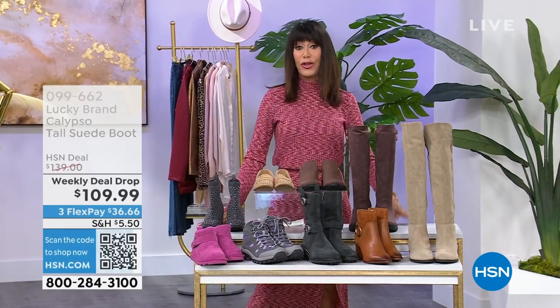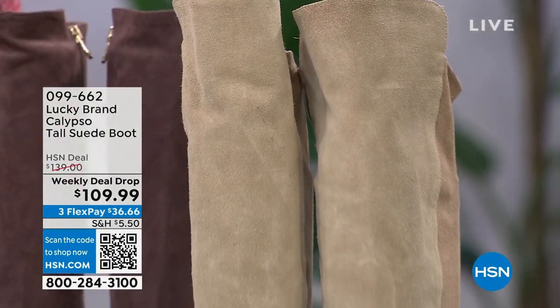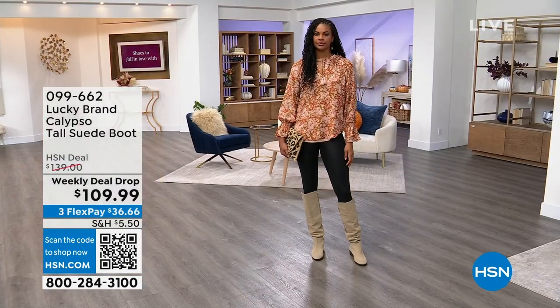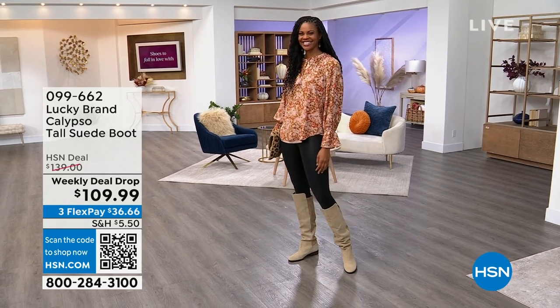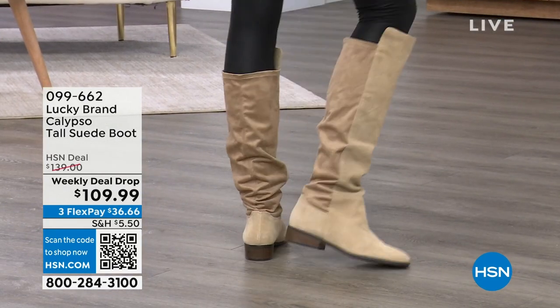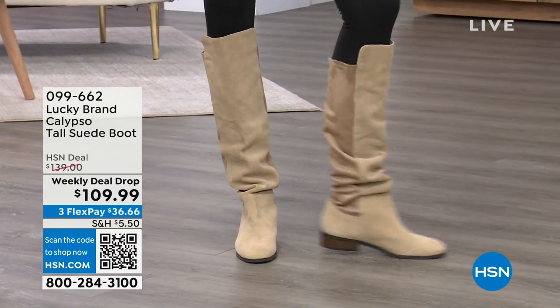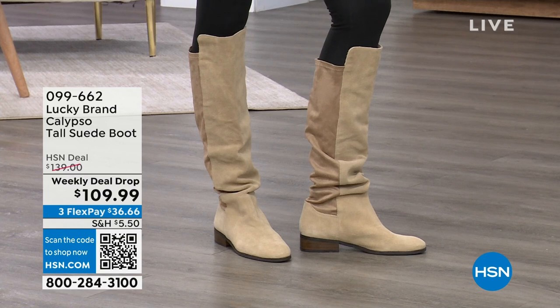Weekly deal drop that we just launched yesterday. This is an amazing buy. We talk about Lucky — Lucky is a brand that is like a true Americana brand. This is a boot today. Original price $139. Wide calf available. The regular calf is about 13 and three quarters, the wide calf is 14 and a half. Check all of that out today at an incredible buy for everyone.